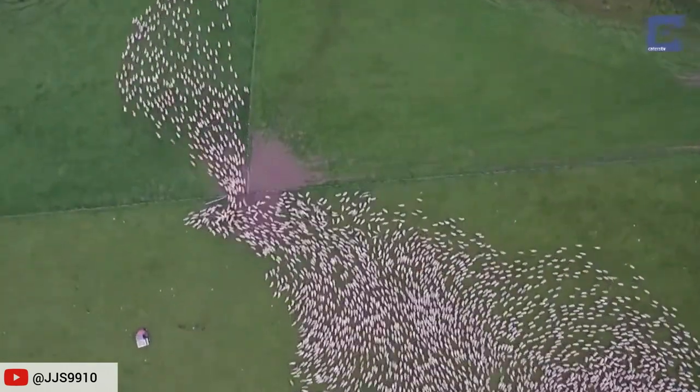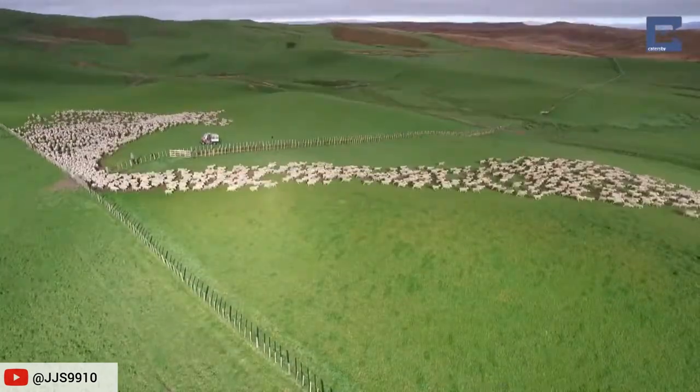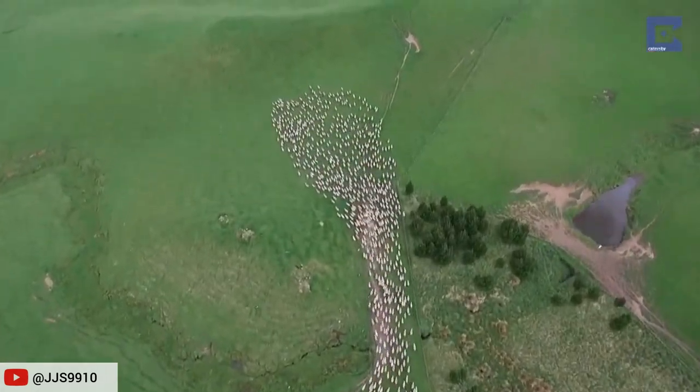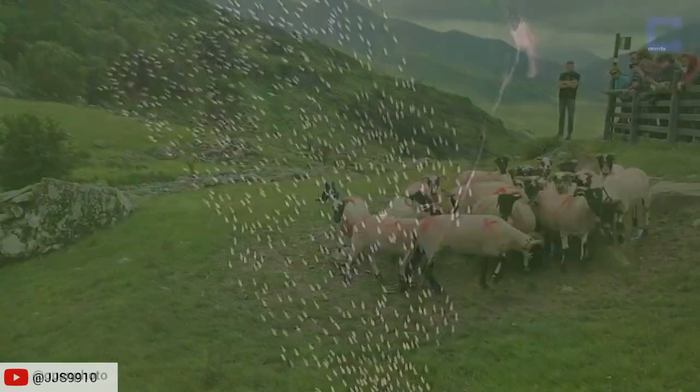Becoming an efficient herding dog takes lots of practice, training, and discipline for a Border Collie. Proper training maintains control while reducing any stress on the livestock. The result is a well-managed flock responding with little confusion or distress.